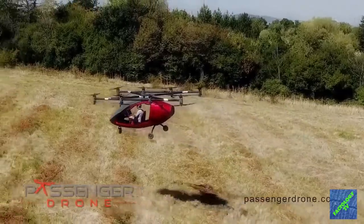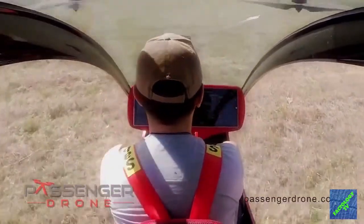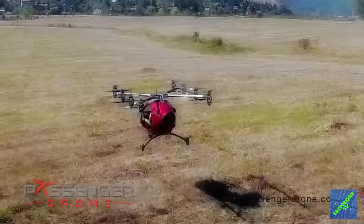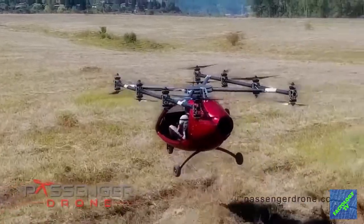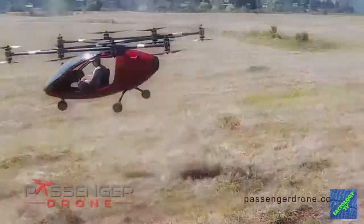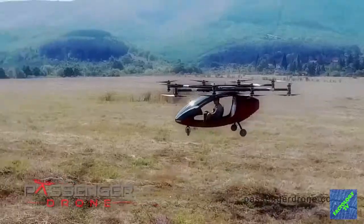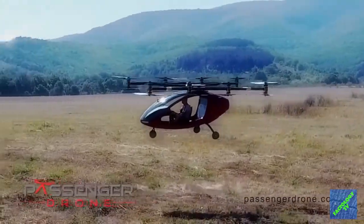The aircraft is built from carbon fiber composite and features a total of 16 rotors, each powered by its own electric motor. There's also a joystick to be flown manually and two passenger seats, one behind the other. The flying range of this taxi is 30 to 35 minutes at a speed of 34 to 40 miles per hour.